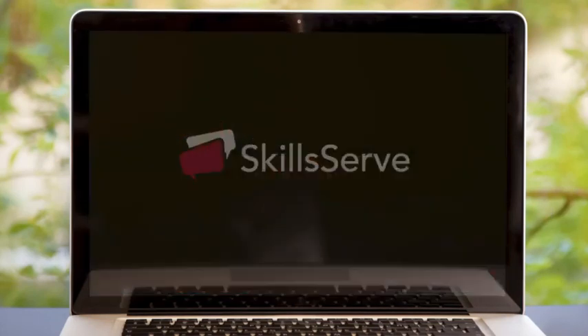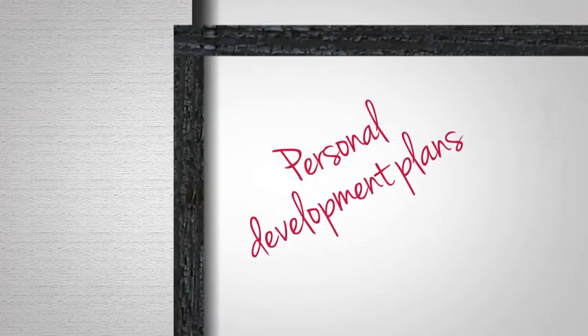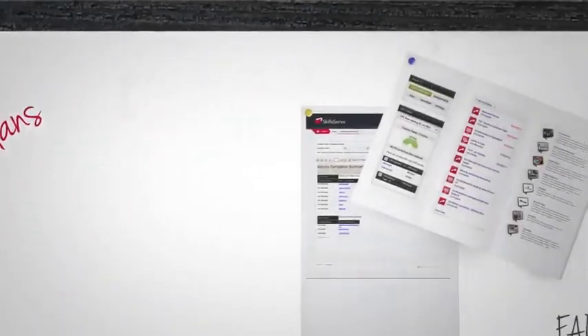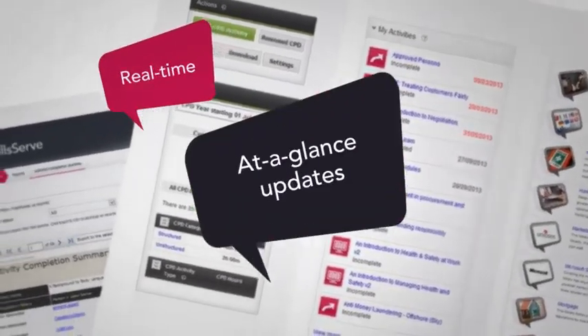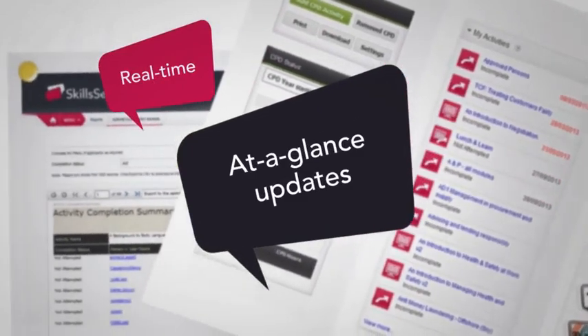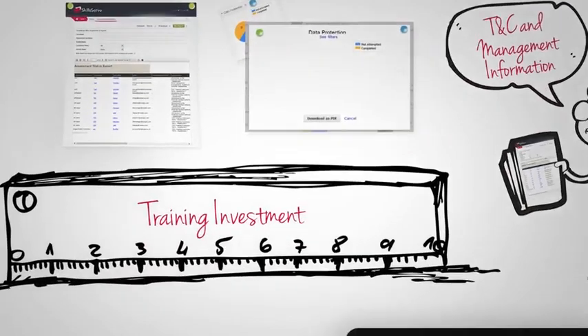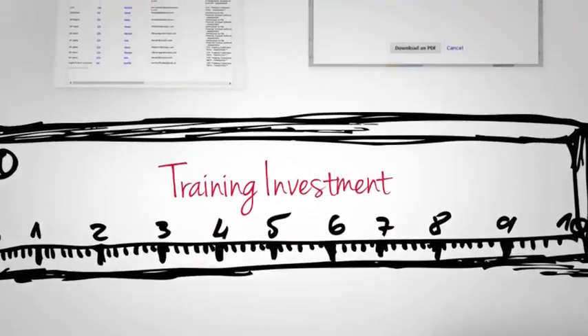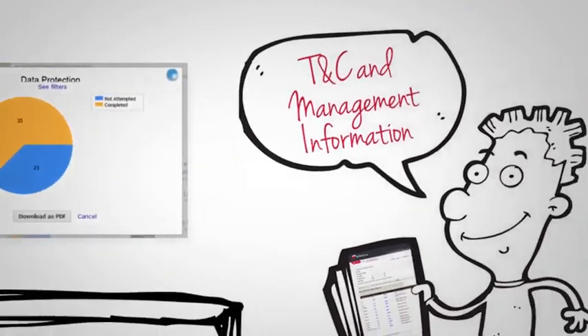SkillsServe has been designed to make your life easier, automatically generating personal development plans based on competency and required learning, and giving administrators real-time at-a-glance updates of how individuals or groups are performing. SkillsServe helps you measure the return on your training investment and it also talks to your HR systems for integrated T&C and management information.